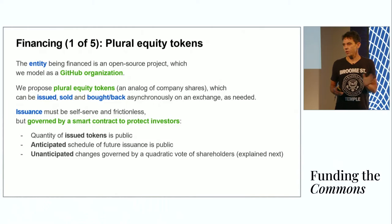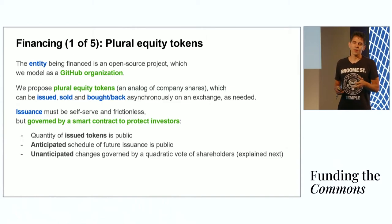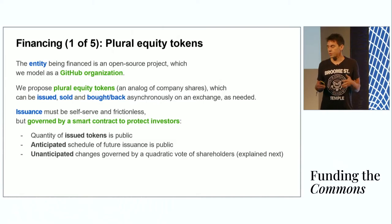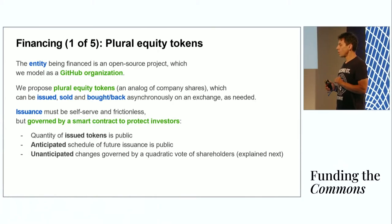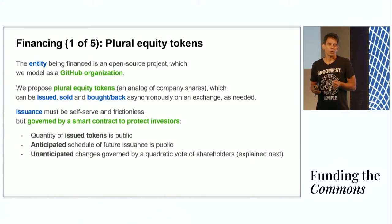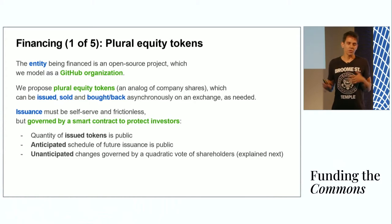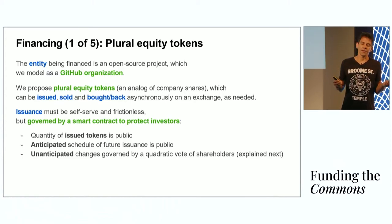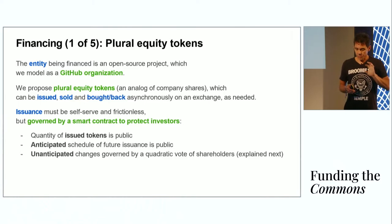Of course, whenever you're dealing with issuing any kind of equity, you want to make sure that investors are protected from dilution. In this case, protection happens using a smart contract, which protects investors in three ways. First, all issued tokens should be public, and all future schedules of issuance should also be public. In the event of unanticipated changes to the issuance schedule, you would have some kind of a vote between the shareholders in the open source project. I'll explain how this vote should work in the next slide.